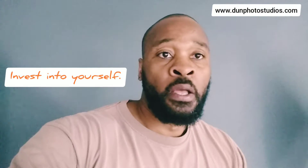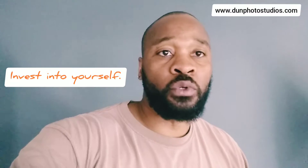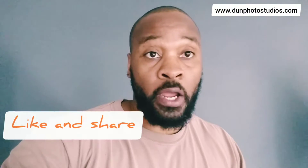My name is Romeo coming to you from Dunn Photo Studios. Hope this Wednesday tip has been helpful. If it has, please like and subscribe, and let me know what you think down below. Peace.